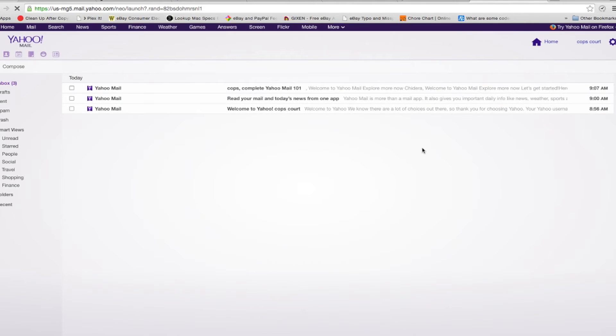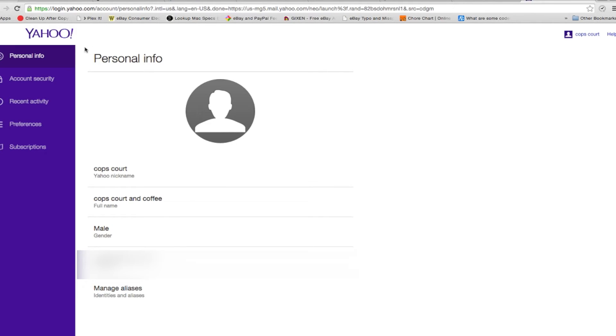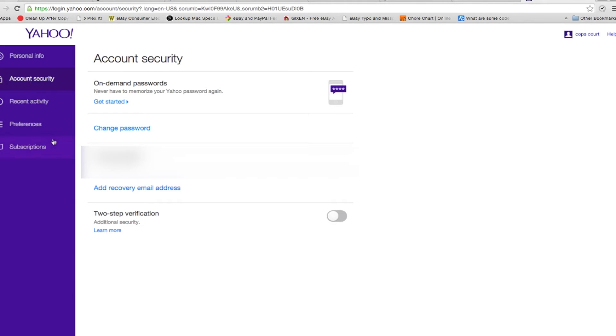Here's how you can turn on Yahoo's two-factor authentication. Log into your account and click on your name in the upper right corner and go to your account info page. You may be prompted to enter your password again. Under sign-in and security, look for 'Set up your second sign-in verification' and follow the prompts to enter your mobile phone number.